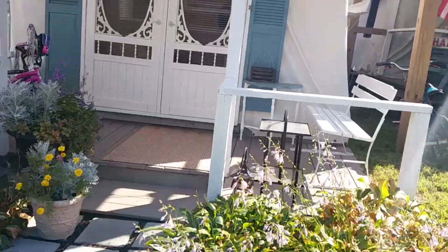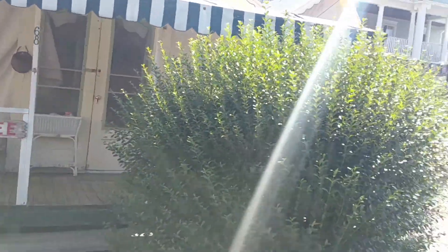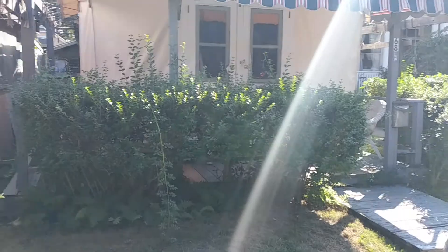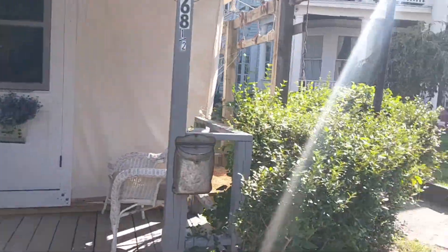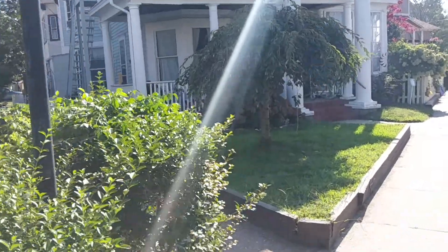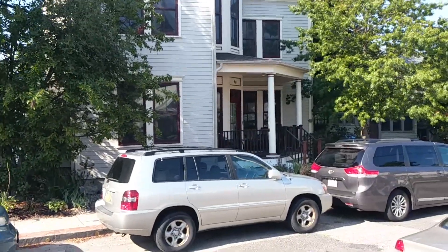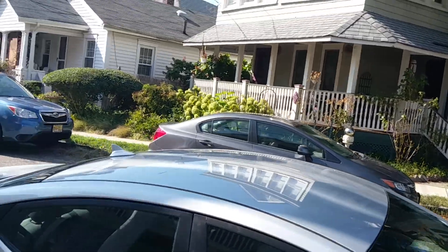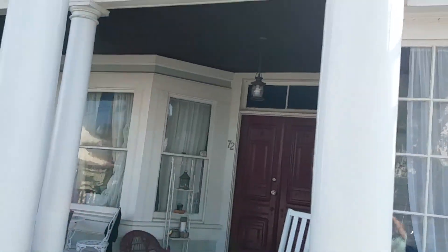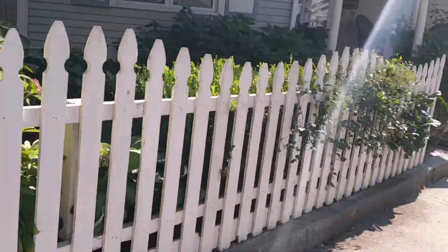Everybody here has a bike on their porch. And here's another old Victorian home. This is Ocean Grove, New Jersey. The sidewalk is so close to the homes, I don't think I'm getting a very good picture of them.